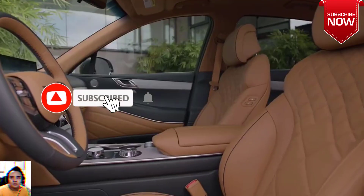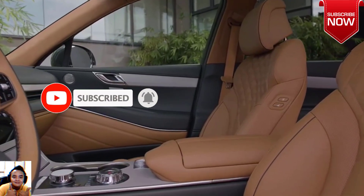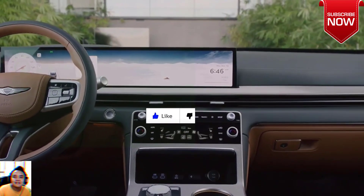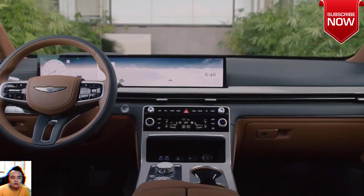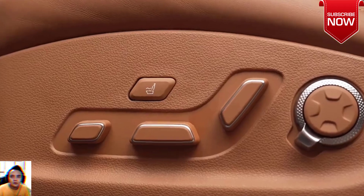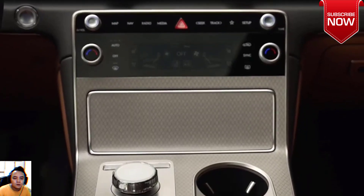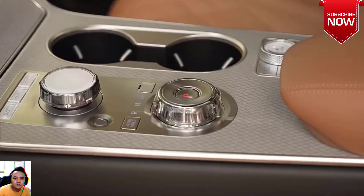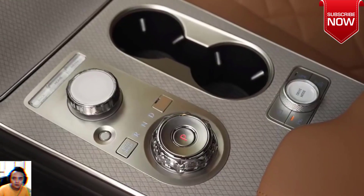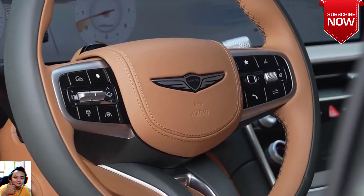What's new for 2025? The Genesis GV80 gets updated for 2025 with some meaningful new equipment. The twin-turbocharged V-6 gains 5 horsepower, now producing 380 ponies and 390 pound-feet of torque. The turbocharged inline-four returns for 2025 with slightly more oomph, now producing 304 horsepower for base-level GV80s. A sportier GV80 Coupe also joins the lineup as a 2025 model year edition, but we review that separately.